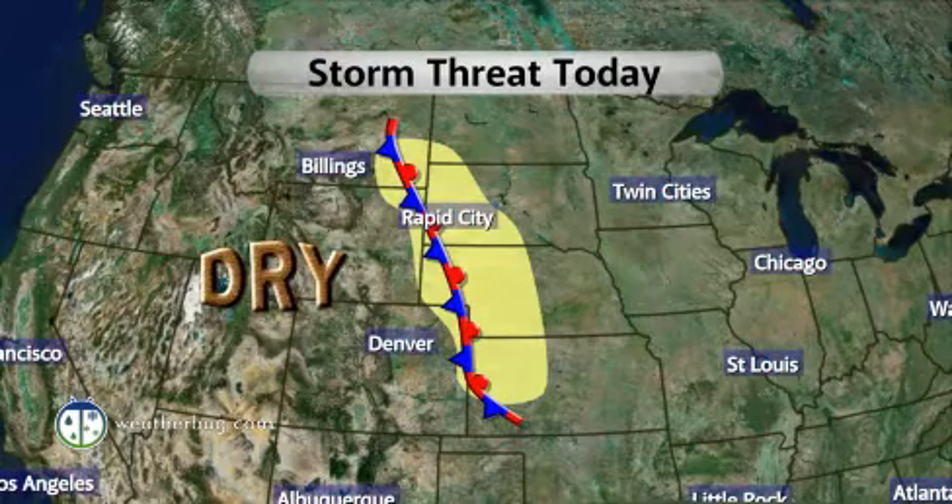Heading back broadly speaking, there are a few severe weather reports to the east, also back over the front range of the Rockies over the last 24 hours. In fact, our storm threat for today is kind of centered along the front range — dry air coming in from the west, more humid air to the east. Stay tuned to WeatherBug.com. We'll keep you updated. See you next time!